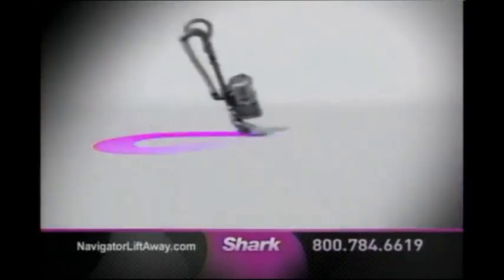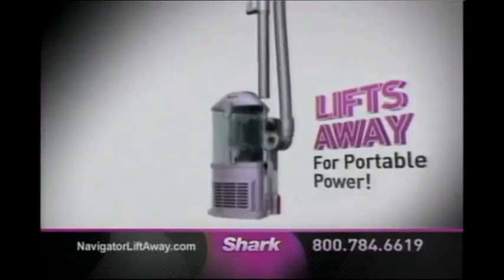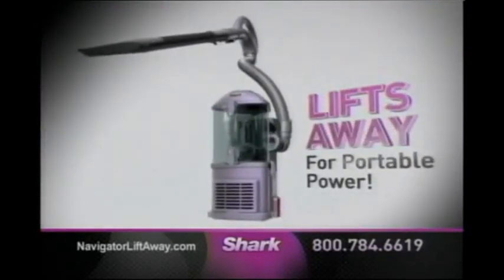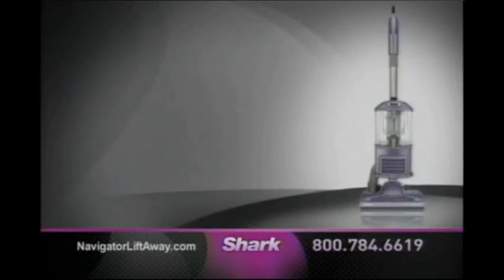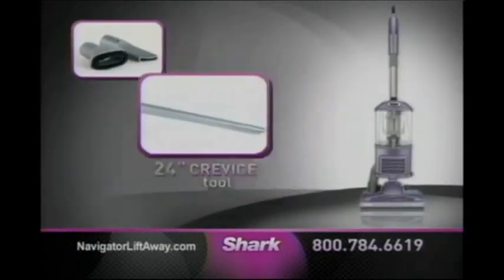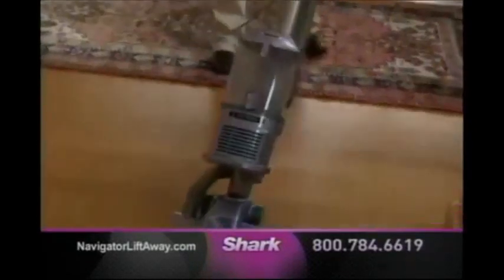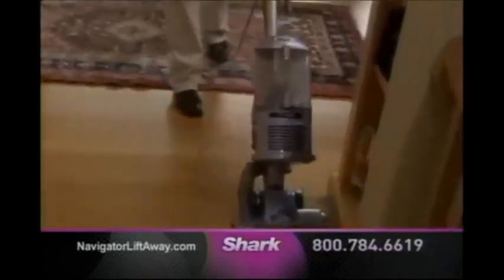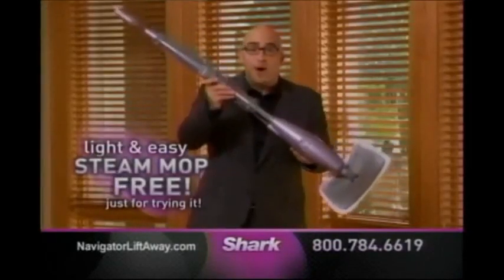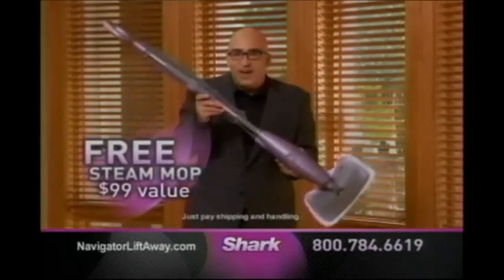Introducing the Navigator Lift-Away — it's the ultimate upright with swivel steering, and it also lifts away so you get portable no-loss-of-suction power. Order now and receive the Navigator Lift-Away with onboard crevice tool attachments, plus an extra 24-inch crevice tool and the pet hair turbo brush. Call now and try my new Navigator Lift-Away in your home for 60 days. I'm so confident you're going to love it — I'm also going to send you my famous light and easy shark steam mop, absolutely free, just for trying it. That's a $99 value.